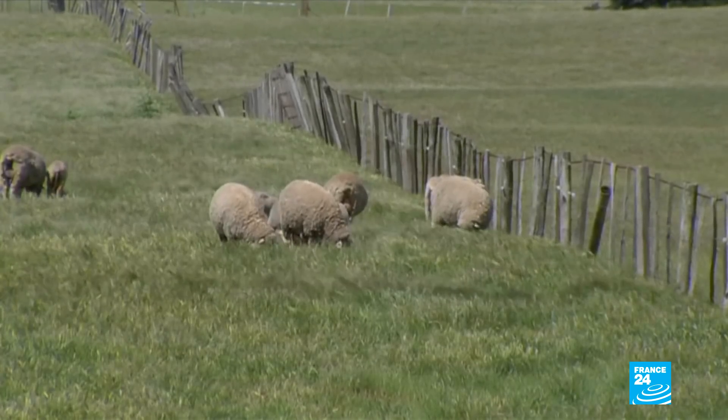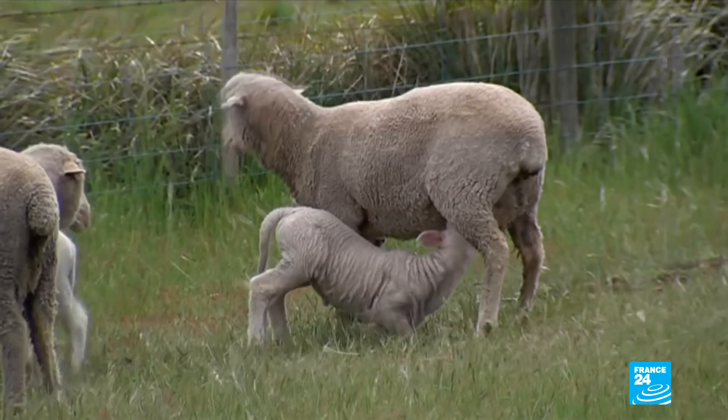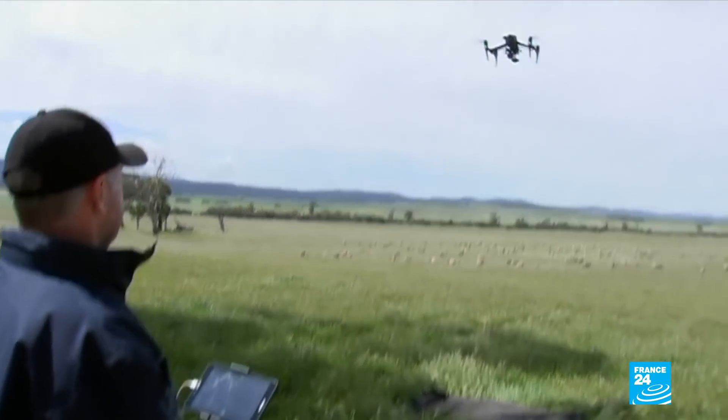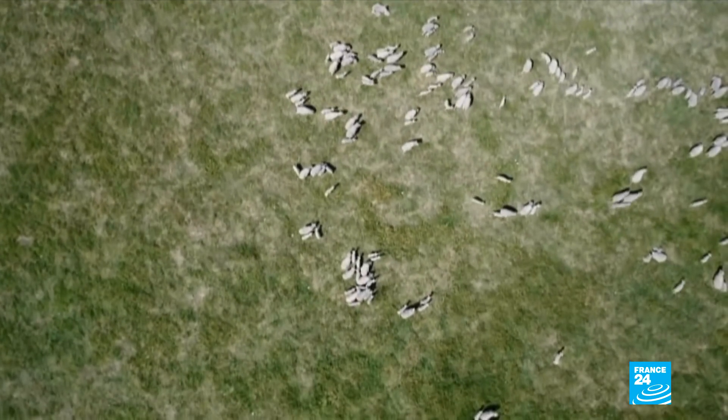Technology is making people's lives easier, even in the most rustic of settings. On this sheep farm in Tasmania, Australia, farmers are using drones to scan their flocks from the sky. "I think it's great. We'll always embrace new technology when it comes along, and I think the uses for something like that, to go around and check your lambing ewes, will be fantastic over time."